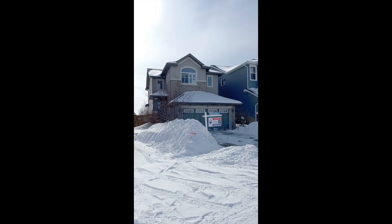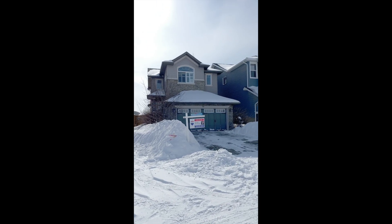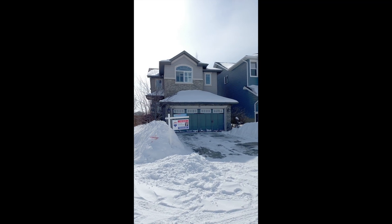Welcome to 99 Sage Hill Green Northwest, where luxury and affordability meet. This stunning single-family home is currently the lowest-priced detached home in Sage Hill, making it a rare find in today's market.